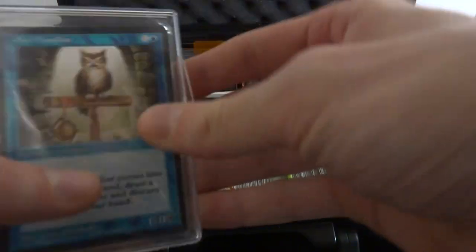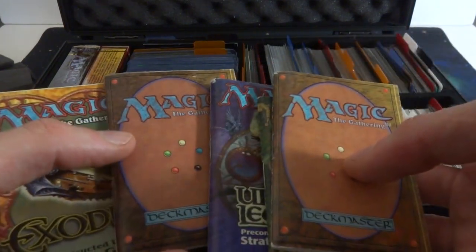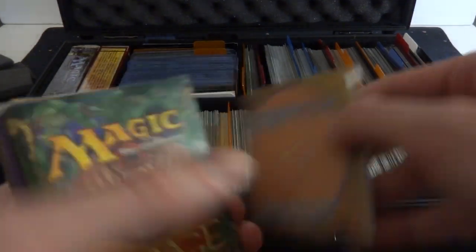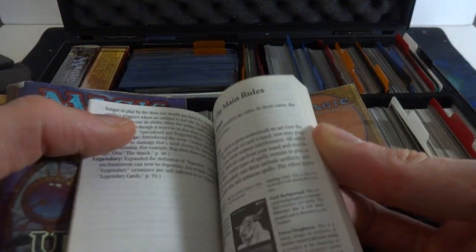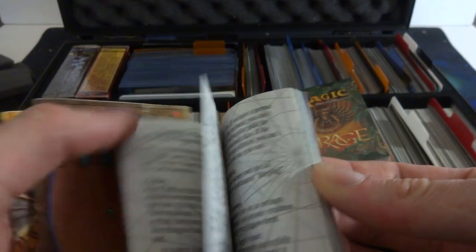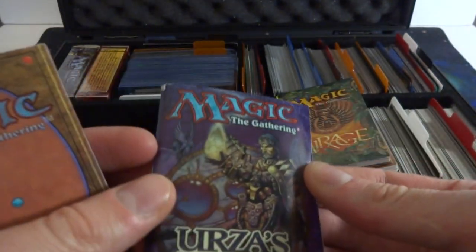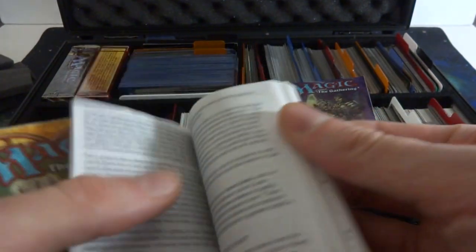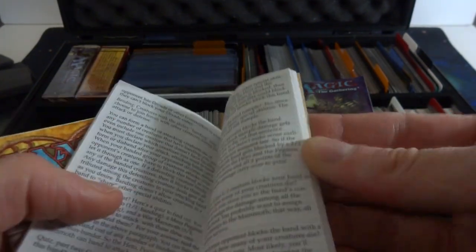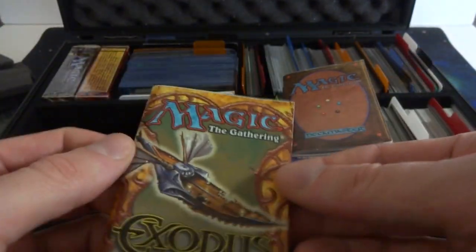I have some old little rulebooks here. It looks like Revised, Mirage, Urza's Legacy, maybe another Mirage or Fourth, and Exodus. I don't know where I got these over the years — maybe just from collections. I don't think they're from when I was younger. Just really cool, interesting information right here. There's an Urza's Legacy pre-constructed deck strategy guide — not even sure what deck it is, but very cool. Some older stuff. Just keeping them for historical reasons.